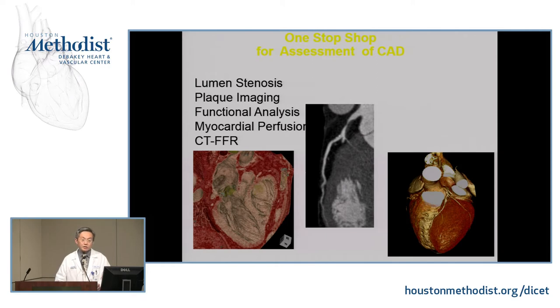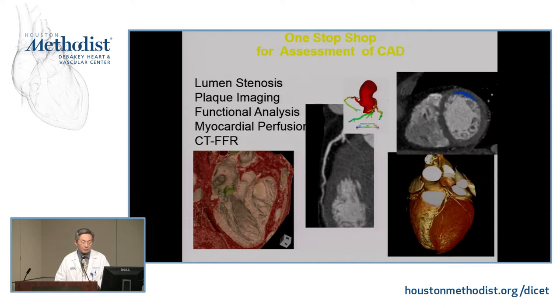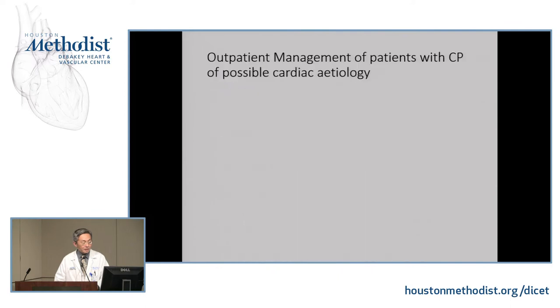With current CT technology, you can assess luminal stenosis, do plaque imaging, functional analysis including EF and volume, myocardial perfusion, and CT-FFR. The problem is that the scanner costs $2 million and requires a huge area. So it's not ready for prime time in terms of day-to-day management of patients who show up in clinic with suspected chest pain. There are some developments — not purely technological — that could potentially change how we manage patients with chest pain and possible cardiac etiology, but require policy changes from payers and government.